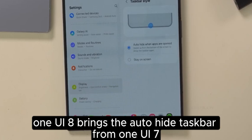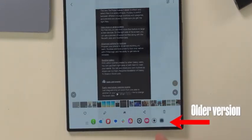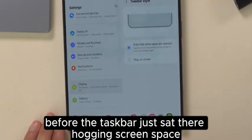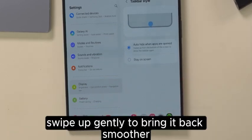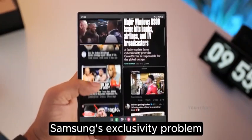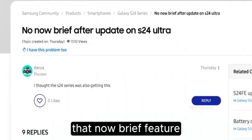One UI 8 brings the auto-hide taskbar from One UI 7 — a small change on paper but a big deal for usability. Before, the taskbar just sat there hogging screen space. Now it disappears when you open an app, giving you a full immersive display. Swipe up gently to bring it back — smoother, cleaner, and way overdue.